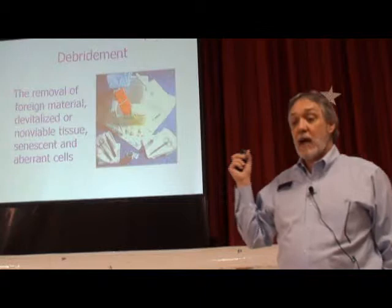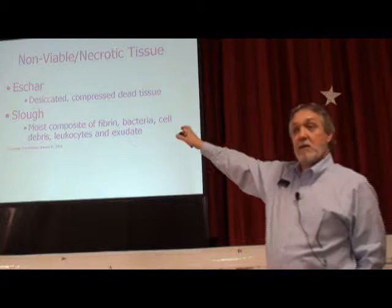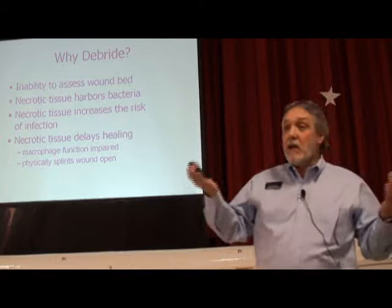Here are our options for debridement. We're debriding that dead, necrotic tissue — the beef jerky-like tissue and the slough. Why do we want to get rid of it? Because the presence of necrotic tissue increases your risk for infection, keeps your wounds in the inflammatory phase of wound healing, and you can't grow new tissue over dead tissue.